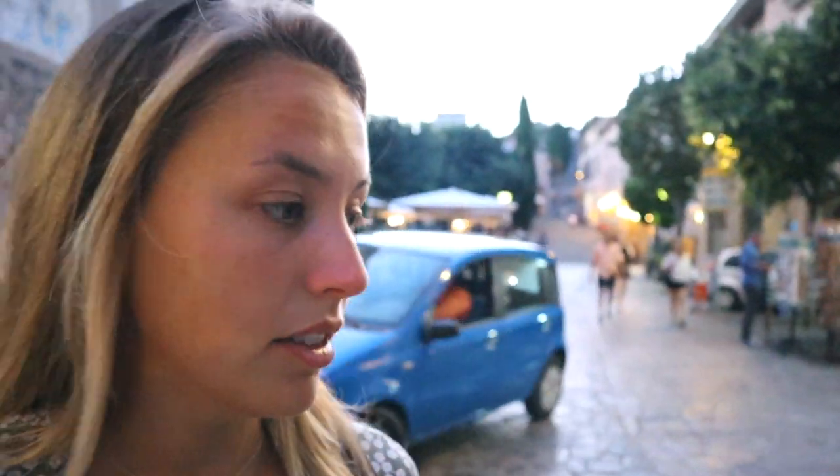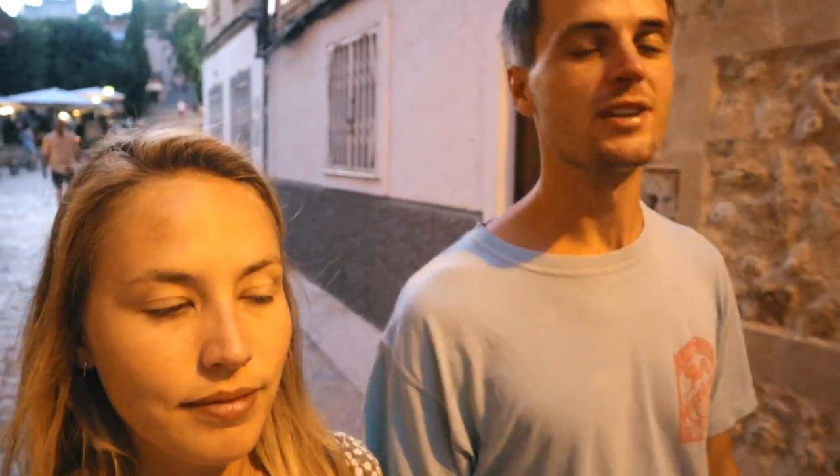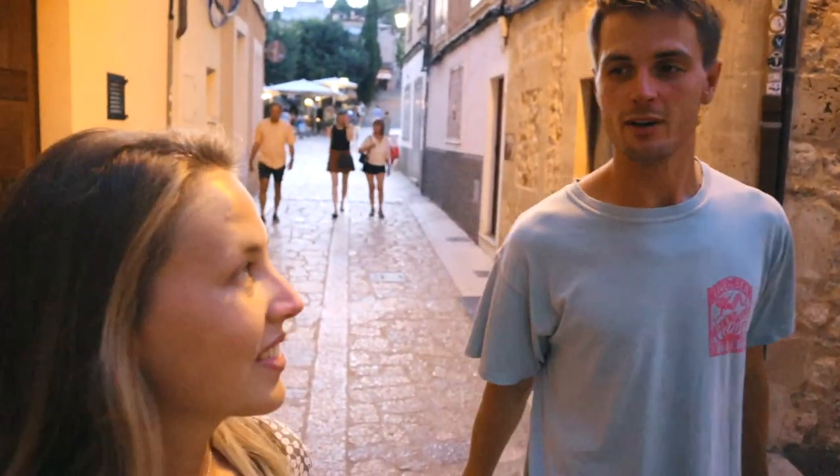Pollença is such a cute town — I really, really like it. That street with the steps up to the church: we'd been talking about doing them for days and kept putting it off, but we finally checked the box just in time.